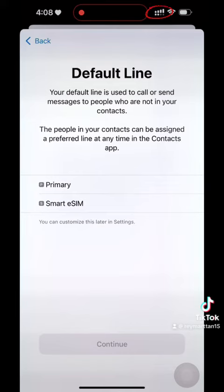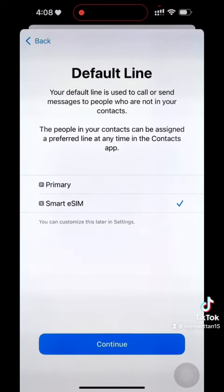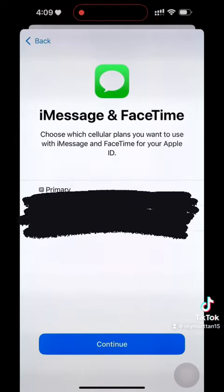Don't miss out on the opportunity to grab your own prepaid eSIM. It's pretty cool. Bye!